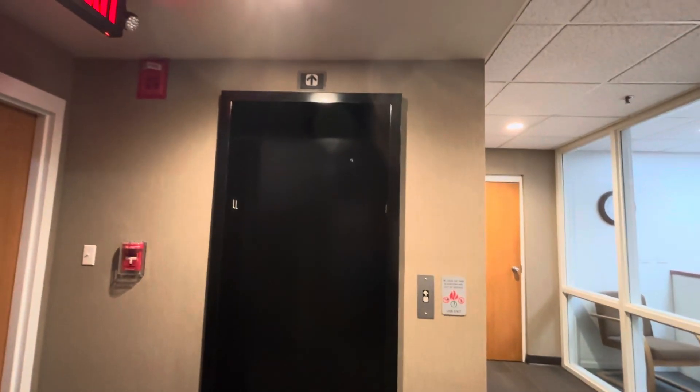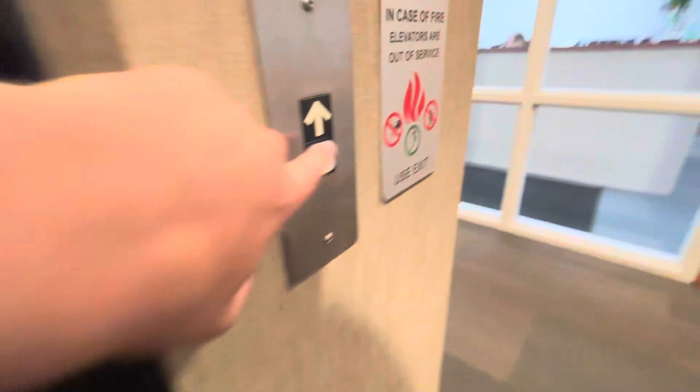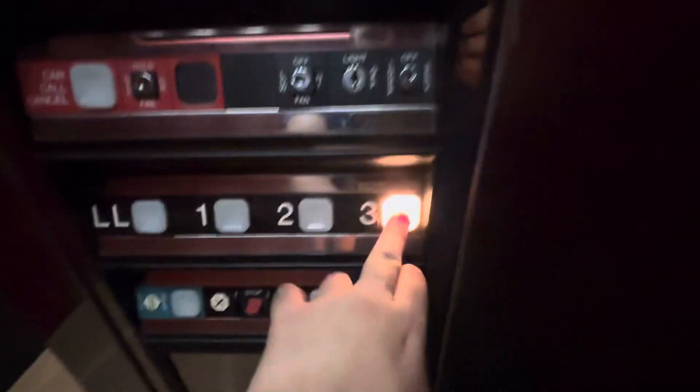This is the elevator at the John D. Ware building, Omaha, Nebraska. It's a Dover. And it has the old safety edge. This is a really nice elevator.